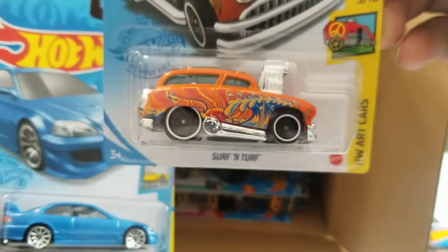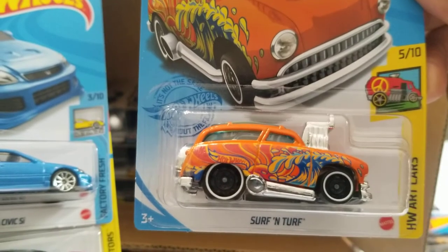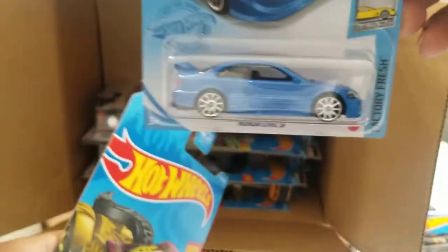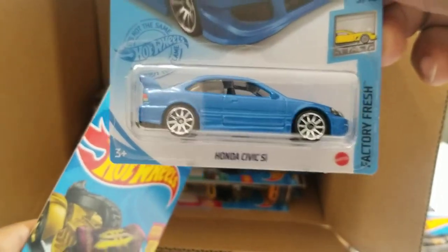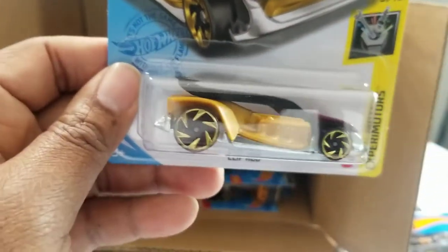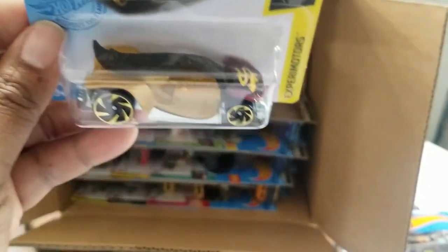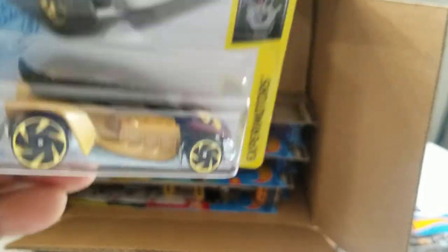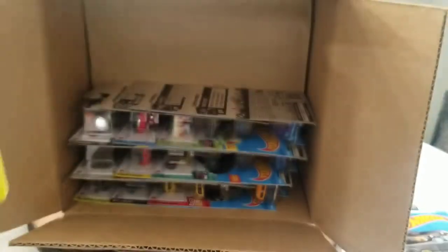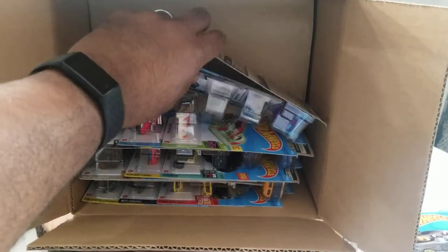Surf and Turf — I like this one, though it's another one I already had purchased off the hanger. Another Honda Civic SI, which I can always use — those are pretty popular. Clip Rod — they've made so many of these and I don't get it. I don't know who likes these. Why do they make so many? I've seen those in closeout stores all over the city.